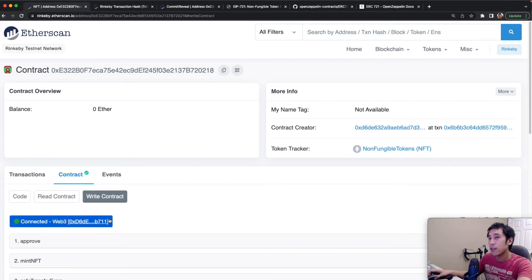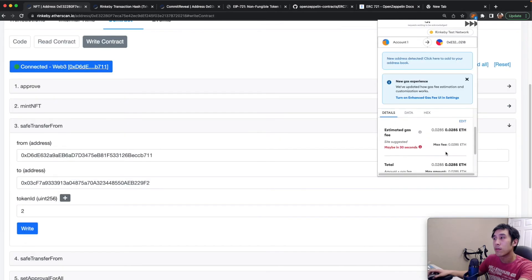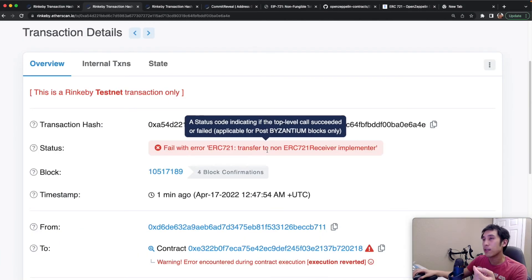Back on my NFT contract, I'm now going to send those tokens using safeTransferFrom to that recipient contract. This transfer should fail because, as we saw, the receiving address is a smart contract that is not able to return the selector. I can quickly see that the safeTransferFrom did indeed fail, and the status clearly states: transfer to non-ERC-721 Receiver Implementer.